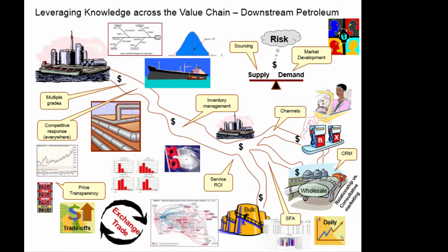This showed the flow of value down the supply chain from the refinery in the upper left-hand corner to the different marketplaces in the lower right-hand corner, whether it be bulk sales, wholesale, or retail, both branded and unbranded. Along the way, you've got competitive responses, and multiple grades that are shipped on pipeline or barge.